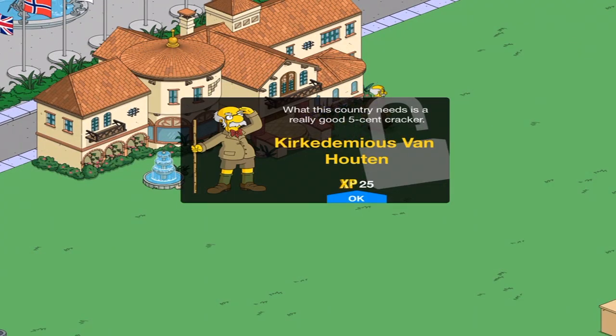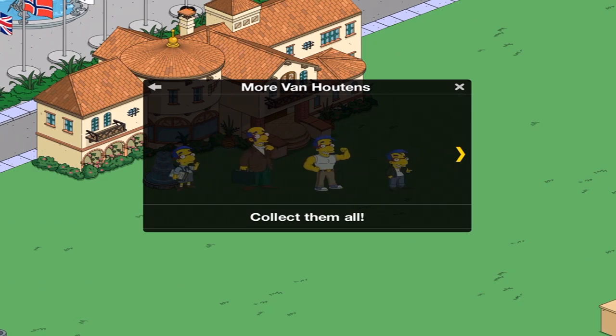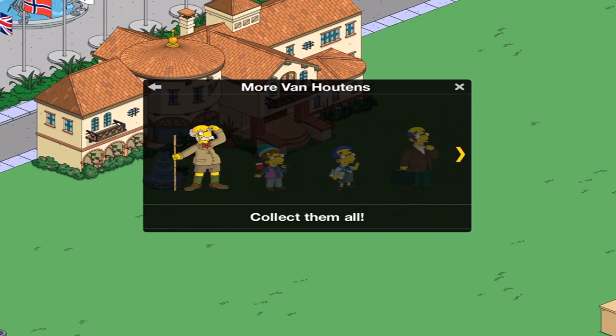What this country really needs is a really good 5-cent cracker. Crocadilius Van Houten — that is how you pronounce the name. If you want spoilers, we've got spoilers. We've got Milhouse, Buff Milhouse, Cool Milhouse, Idly Milhouse. There's a lot of Milhouses. My favorite is probably Milhouse, because I really love saying that name.